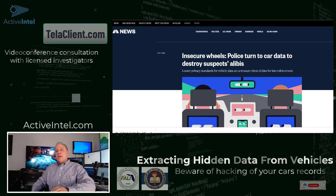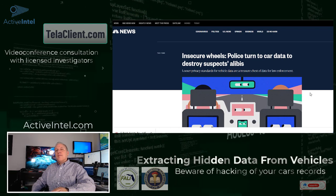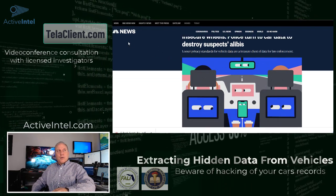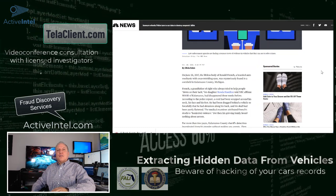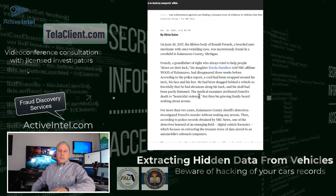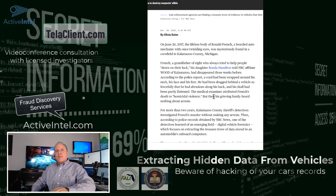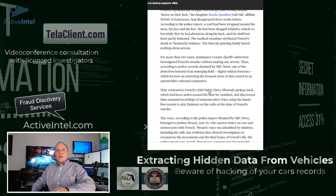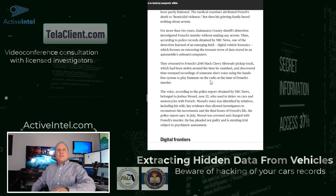Many vehicles have deep storage of records from that vehicle that go beyond even what a cell phone can have. There's a really good article in NBC News about how vehicles are a treasure trove of information, and some of the tools mentioned are the ones we use in our investigations. Inside a vehicle's data system, you will find things such as: